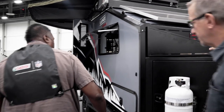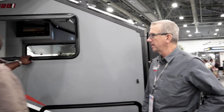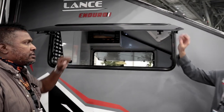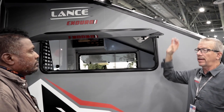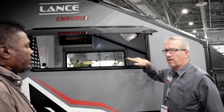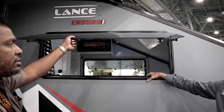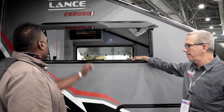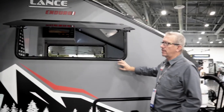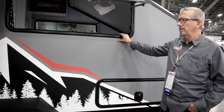Moving to the side: there's full pass-through storage all the way across the trailer. The windows are acrylic, dual-pane — lighter than glass — and open wide for excellent cross ventilation. They still provide good insulation because of their thickness, and you can keep them open even in rain. The production vehicle will be fiberglass with graphics; this prototype just has a wrap on it.